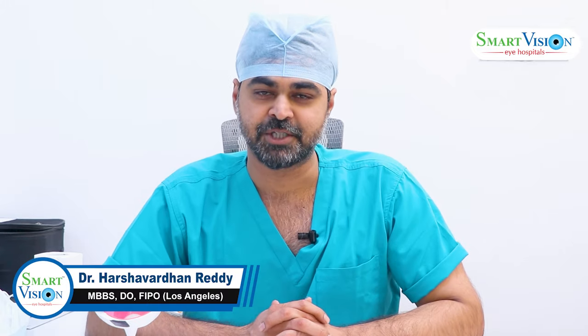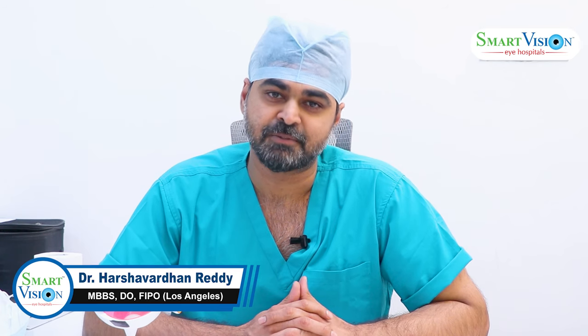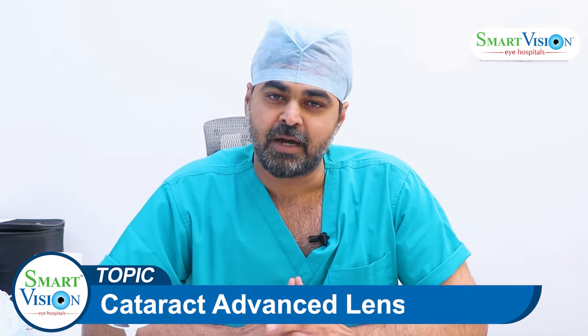Hello everyone, my name is Dr. Harshavardhan, cataract and diffractive surgeon, squint and pediatric ophthalmologist at Smart Vision Eye Hospitals.